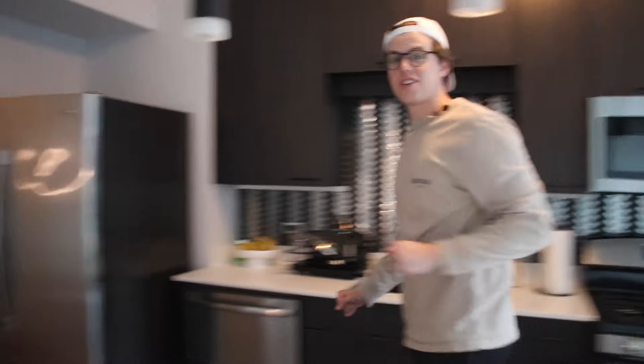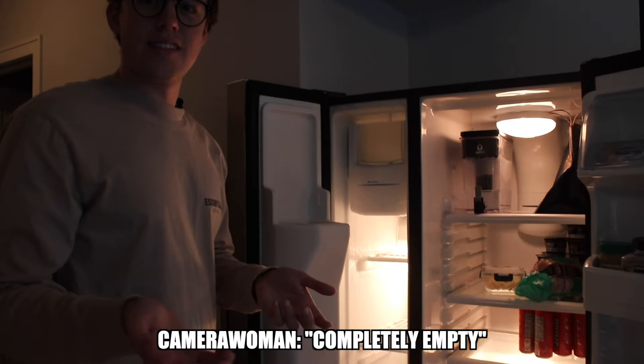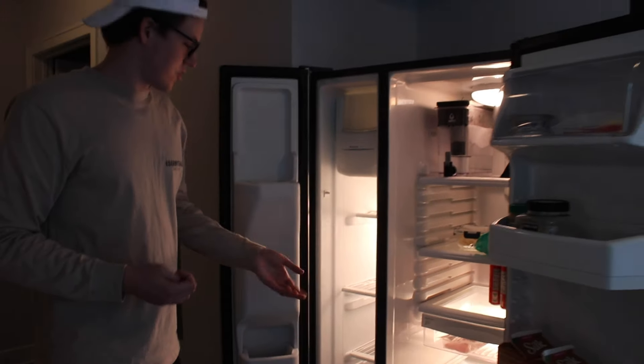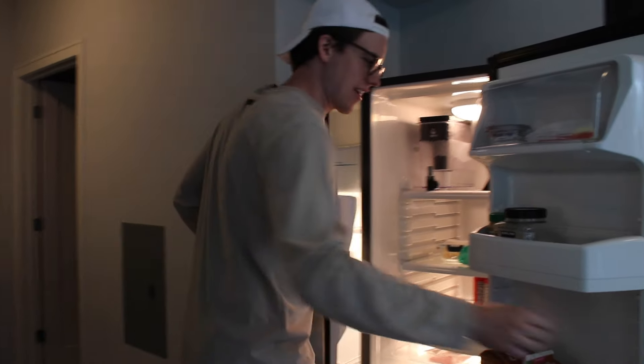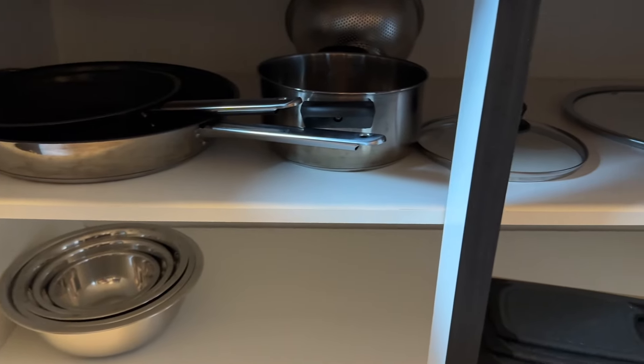For the fridge, I have a fridge and freezer all to myself. It looks empty but it has what I need: chicken, energy drinks, ham, and water — basic necessities. Behind the stove there's more storage with a bunch of pans and cooking gear, which is awesome.